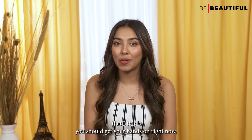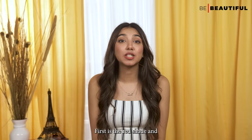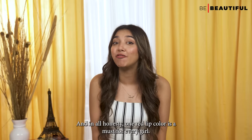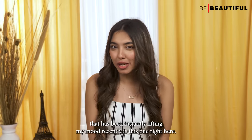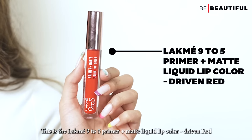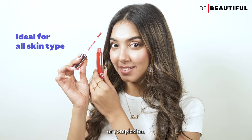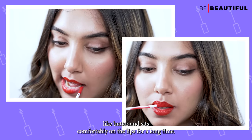First is a red shade. As we all know, with red you really can't go wrong, and one red lip color is a must for every girl. The red shade that has been instantly lifting my mood recently is the Lakme 9-5 Primer Plus Matte Liquid Lip Color in the shade Driven Red. It has a neutral undertone, which means it's perfect for any skin tone or complexion.